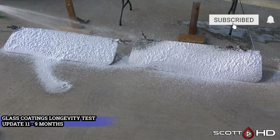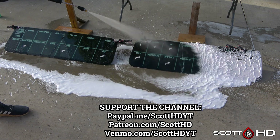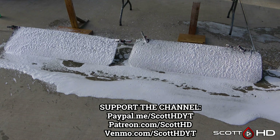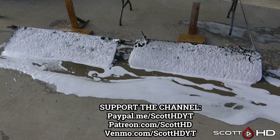We're going to go ahead and foam everything down using Chemical Guys Honeydew Snow Foam, rinse, foam it again, and then of course wash and rinse everything off to inspect the hydrophobic properties before we dry everything. If you've got a minute, hit the like button, subscribe if you haven't already, and let me know in the comments if you've used any new products seen here or if you're rooting for any.